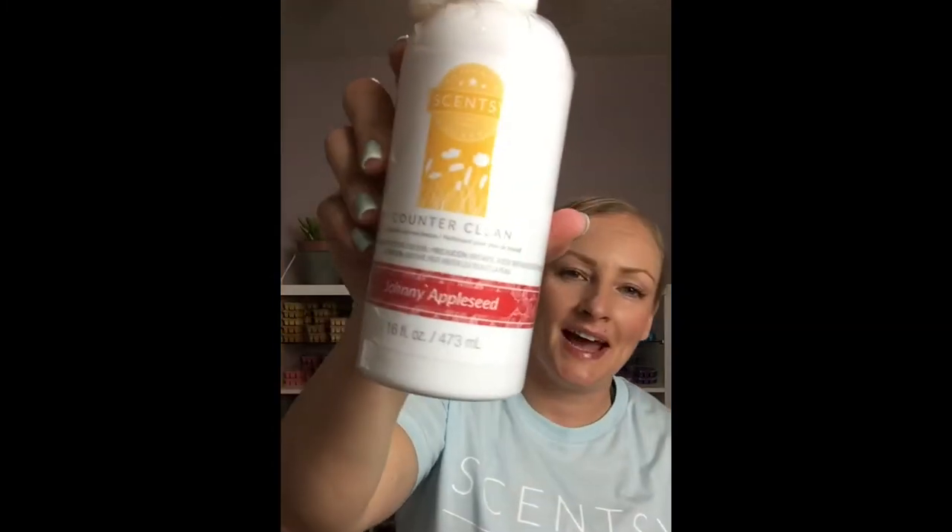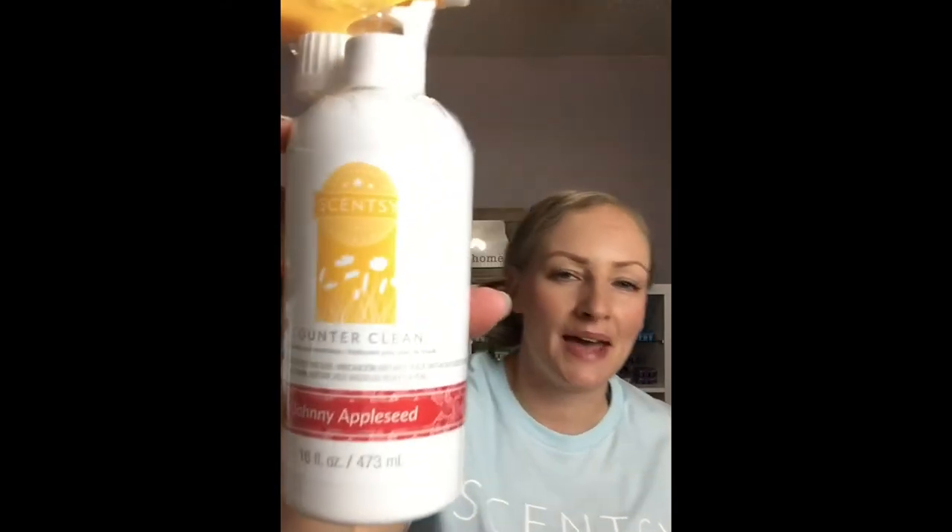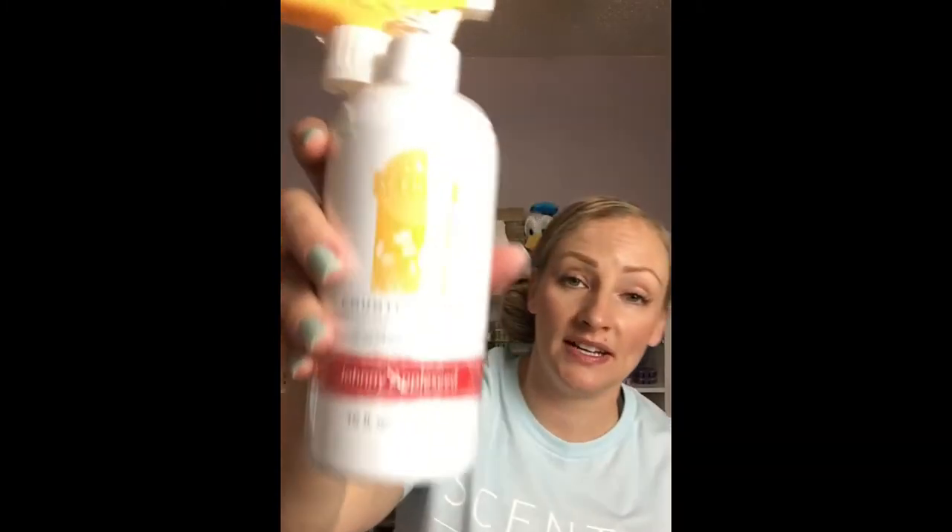Alright, so if we're ready, here's what is in the May scent crate. First and foremost, Johnny Appleseed counter clean. I thought school's out for summer — we need to have some apples in there. Counter clean is a phenomenal product. It's heavy, and when I ship it in a crate it doesn't matter how heavy it is, but I want everyone to try out the products. When I pick items for my scent crates, I try to pick things that are maybe hidden gems not everyone's tried, or they're really popular. And because it is Scentsy, I try to put some sort of wax in there.